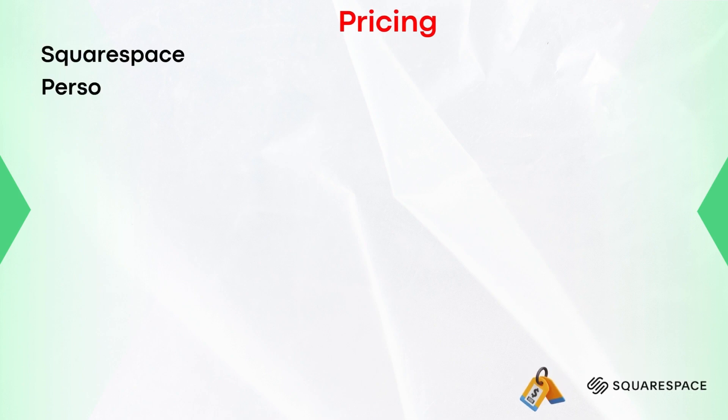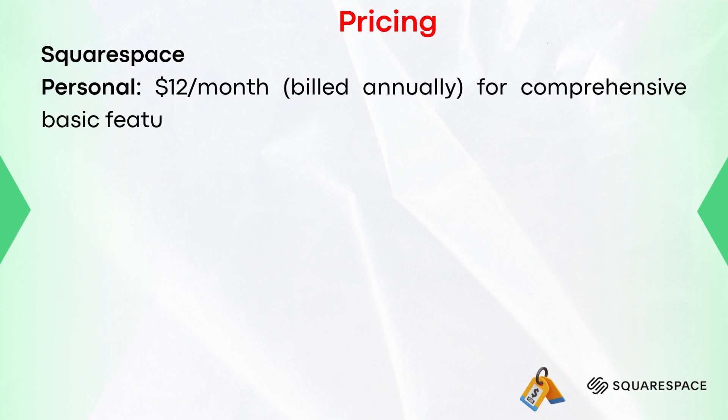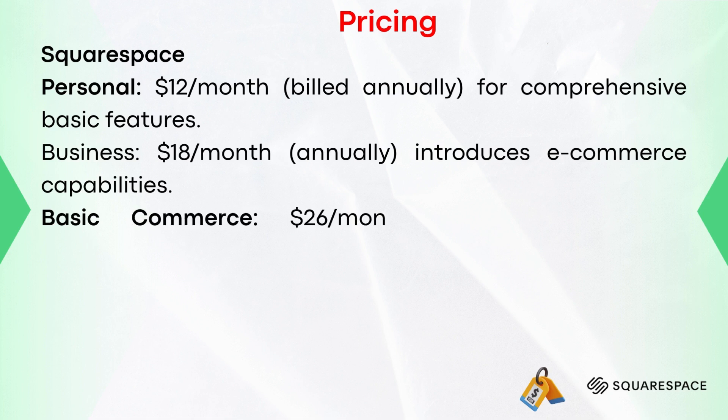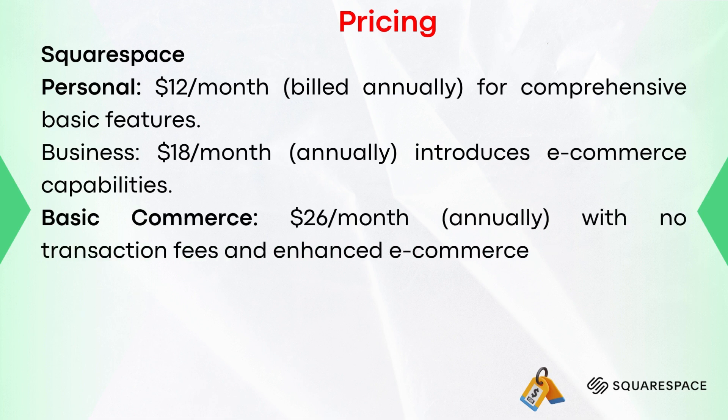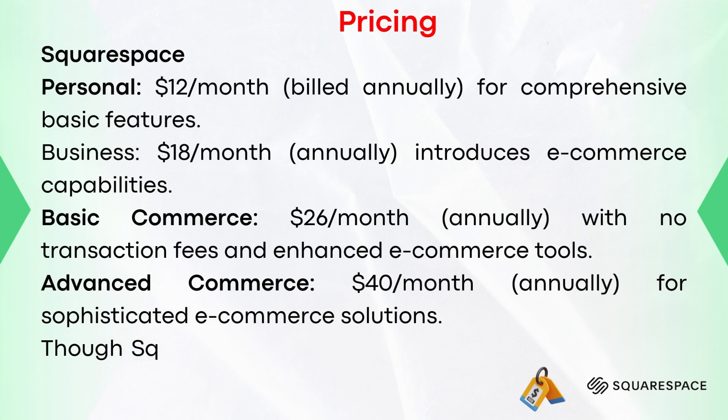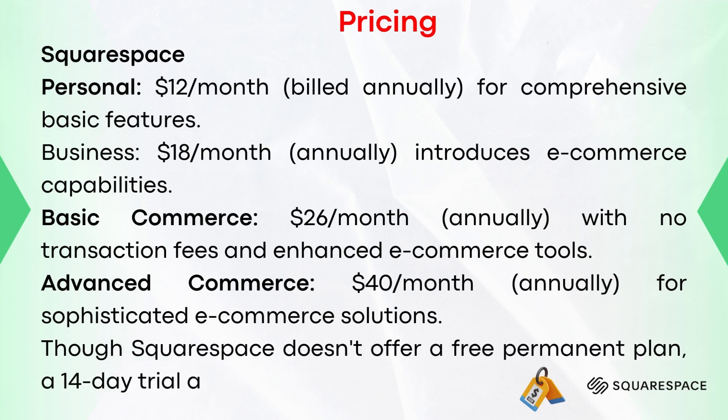Pricing structure of Squarespace. Personal at $12 per month when billed annually for comprehensive basic features. Business at $18 per month billed annually, introduces e-commerce capabilities. Basic Commerce at $26 per month billed annually with no transaction fees and enhanced e-commerce tools. And Advanced Commerce at $40 per month billed annually for sophisticated e-commerce solutions. Though Squarespace doesn't offer a free permanent plan, a 14-day trial allows a taste of its offerings.